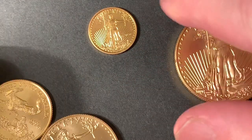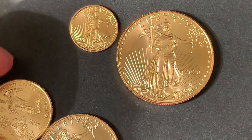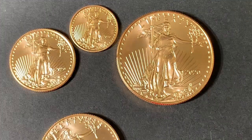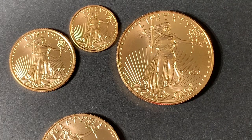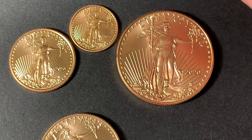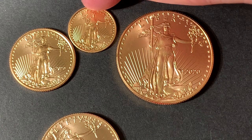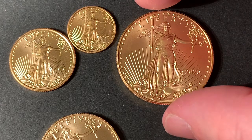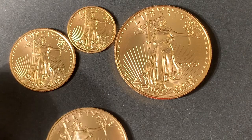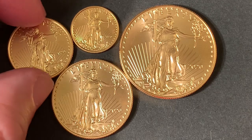I started with the one-tenth, then added the full ounce, and then thought I really want a quarter ounce. Even though I typically bought random years in the past because it's a little more affordable, this year was a strange anomaly where the 2020s were less expensive — it was easier for dealers to get them straight from the mint than to get people to sell their existing coins. So now I have a full family of 2020s.